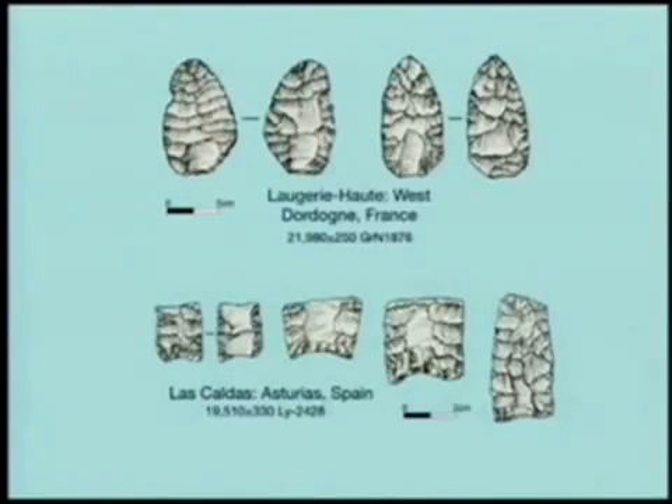Bradley and Stanford dismiss fluting in Clovis as nothing special, merely part of the thinning process. This is a curious claim given the ubiquity of this feature in Clovis and its nearly universal absence in all other North American lithic assemblages, save those of Folsom groups who immediately followed. But perhaps they advanced this line anticipating the problem posed by the absence of fluting in Solutrean points and, more critically, in pre-Clovis assemblages. Yet oddly, they still cite fluted bifaces occurring in Solutrean as supporting evidence of a historical connection.